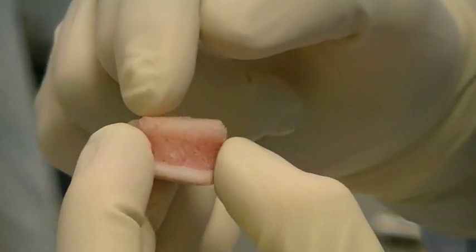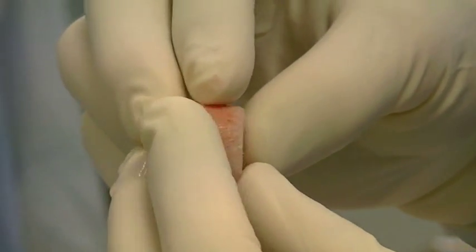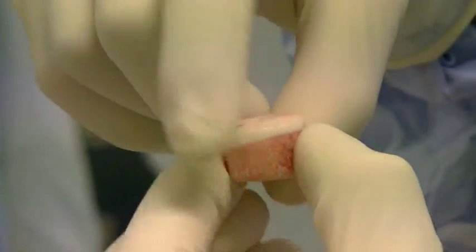Our team at the Rothman Institute is currently working on combining these two procedures into one surgery. When the damaged area of cartilage is very large, an osteochondral transplant might be recommended. This technique harvests bone and cartilage plugs from either a non-weight-bearing area of the knee or from a cadaver. These plugs are then properly sized and transplanted into the damaged area of the knee.